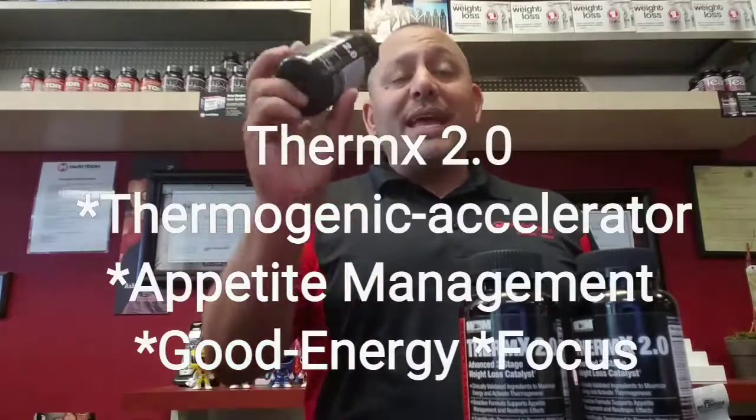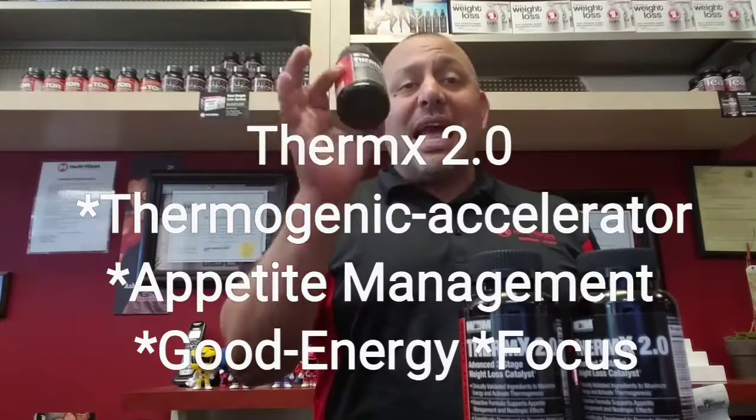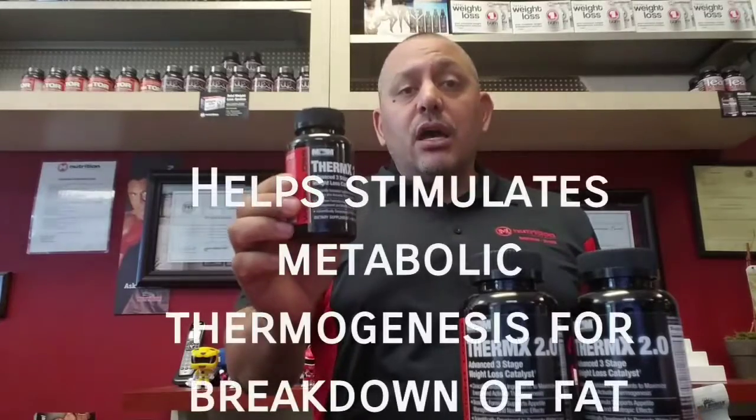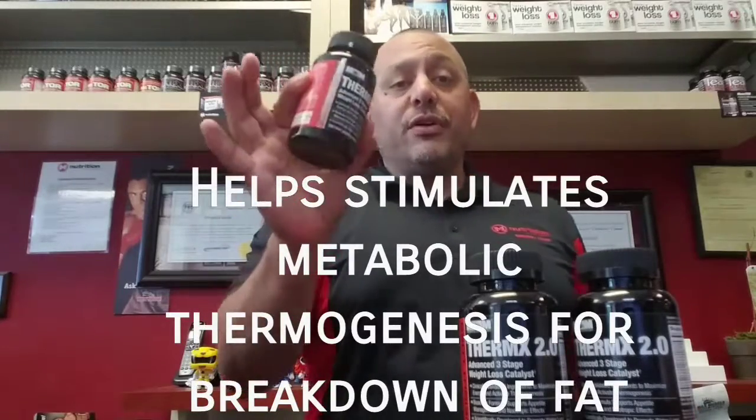Thermx 2.0 is a great thermogenic accelerator with good energy. It also has appetite management, water loss, and great focus.